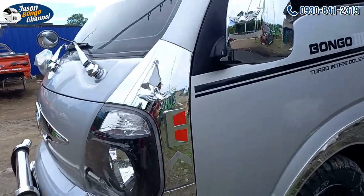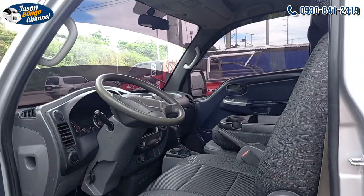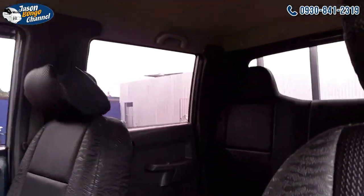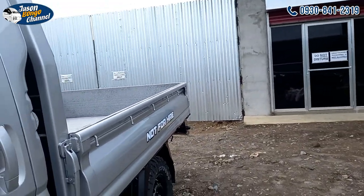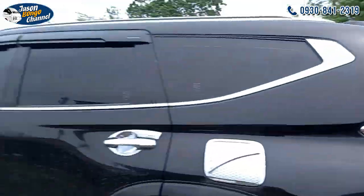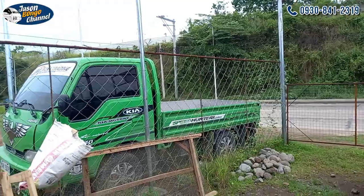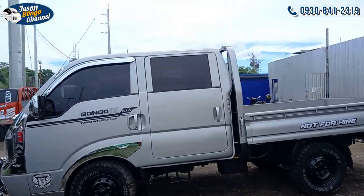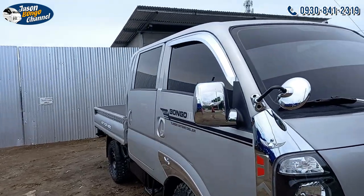Shout out to Mr. Rapacon — this is your unit, sir. Gift ko na yung headlight. Inside, it has power windows. It's a 4x2 converted to single with off-road tires. Another Bongo is parked here — the owner's house is just at the end of the road, so since they don't have parking space yet, they parked it here.